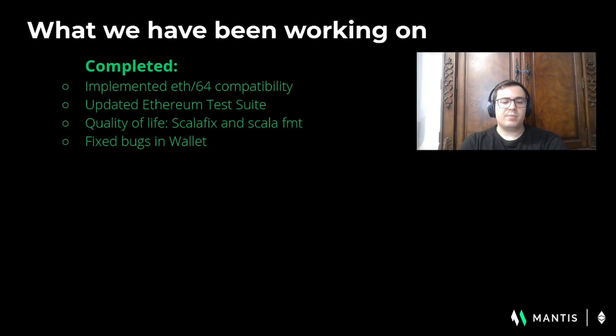We fixed a bug where certain conditions in the synchronization process caused the Mantis wallet UI to freeze. Please do grab the latest wallet and take it for a spin, and if you find any issues let us know because we'd love to fix them.